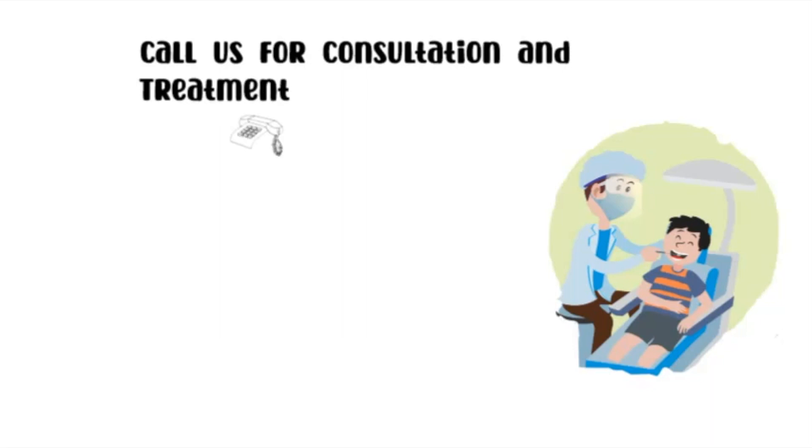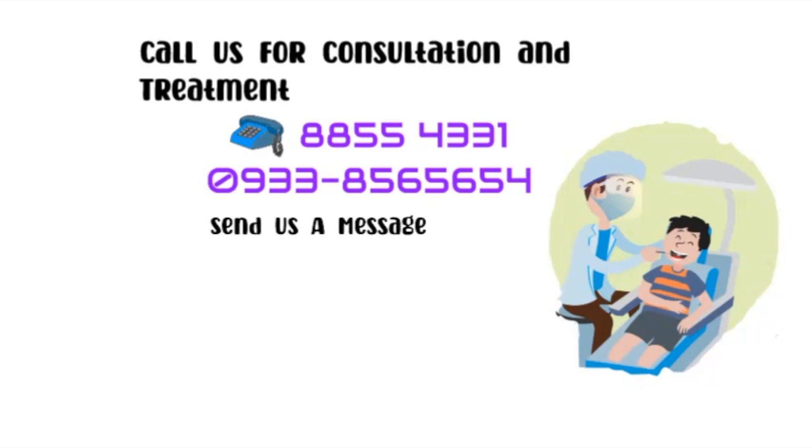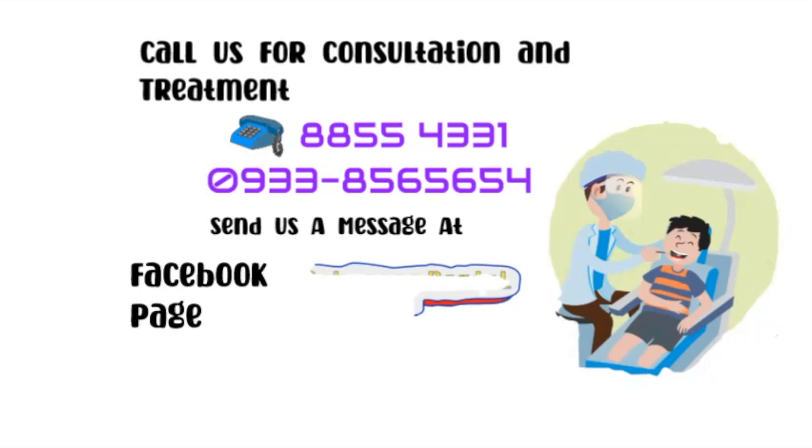Our telephone numbers are 8855-4331 and 0933-856-5654. Or send us a message at Facebook page Cabansig Dental Clinic.